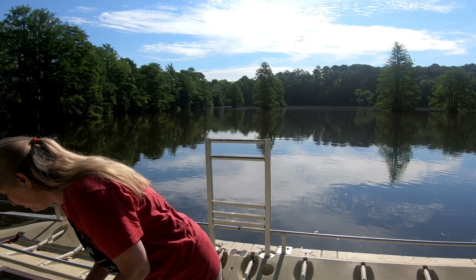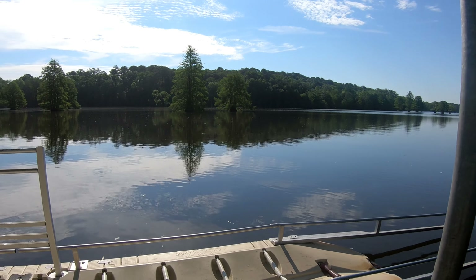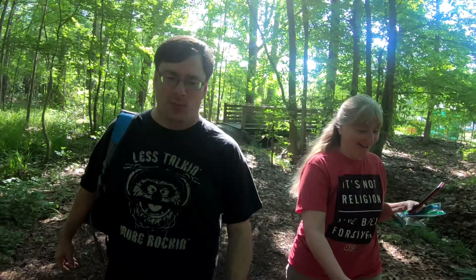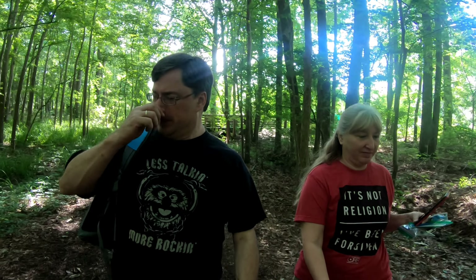Today we're going to go out and place these trackables in the park. While at this park there are quite a few caches on the lake, but we don't have a boat. One day we'd like to come back and rent a boat or canoe because there are a bunch of them up and down the water. We're heading out into the woods because there's a bunch in the park — hiking is what we know how to do.